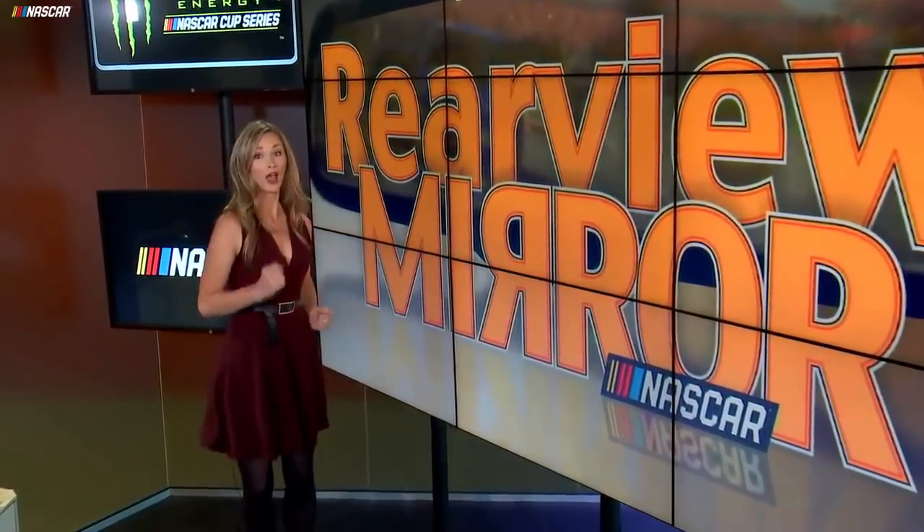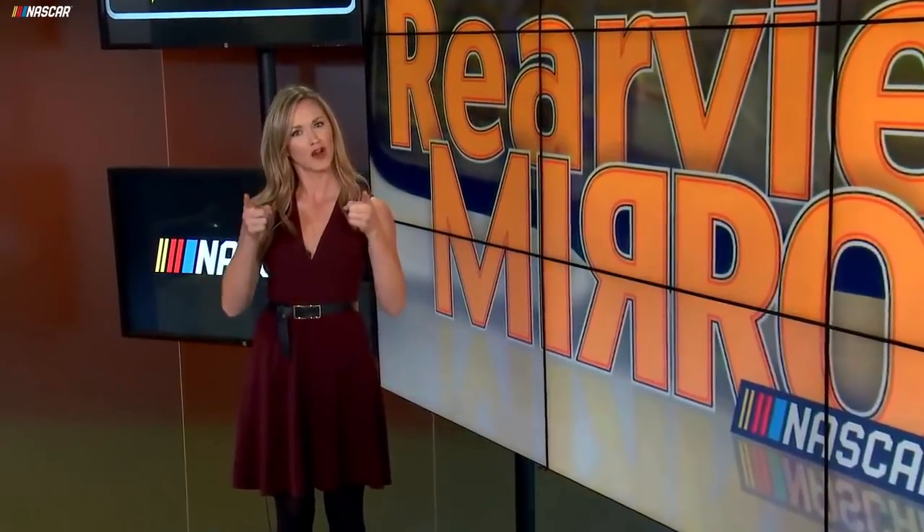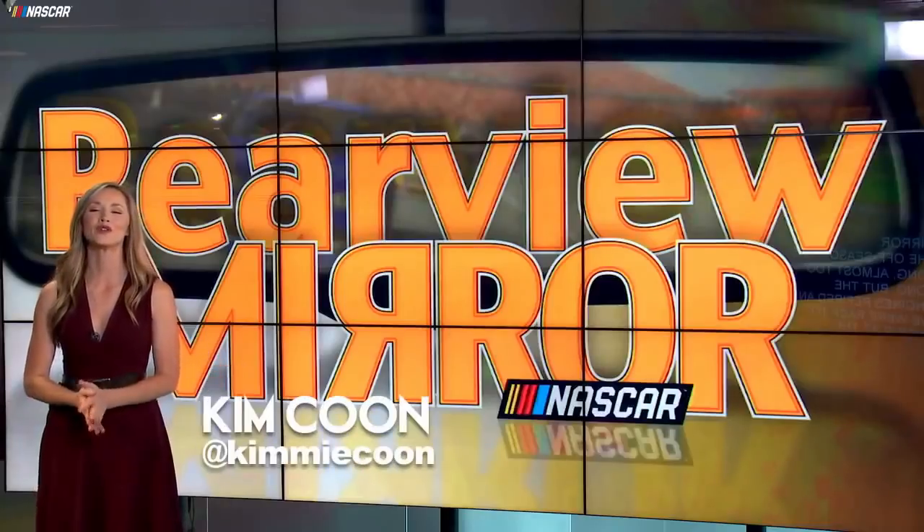Guess who's back? Back again. Kimmy's back? Tell a friend. Apparently, NASCAR is back too for the Daytona 500. Hi everyone, I'm Kim Coon.